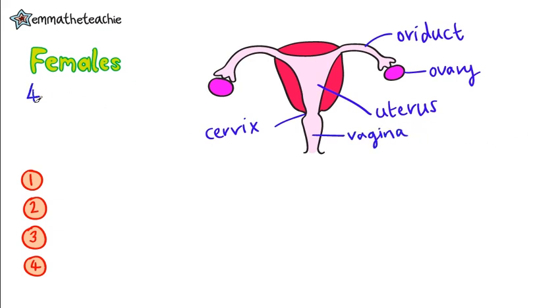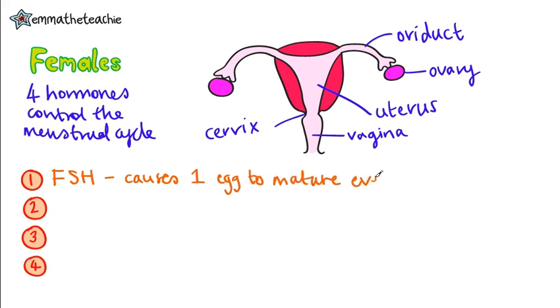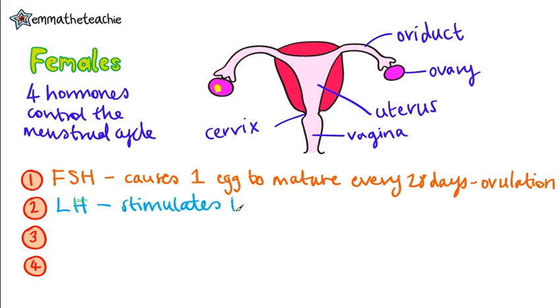There are four hormones you need to know about to control the menstrual cycle. The first is FSH, which stands for follicle-stimulating hormone. This causes one egg in the ovary to mature every 28 days, which is called ovulation. Here's our mature egg. Luteinizing hormone, or LH, stimulates the release of the mature egg.